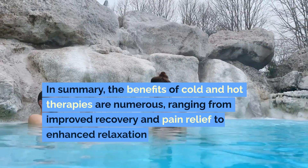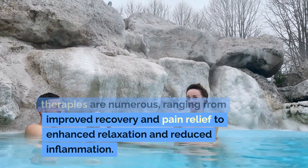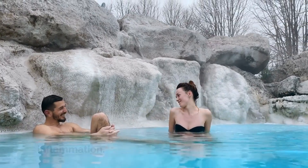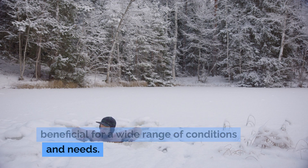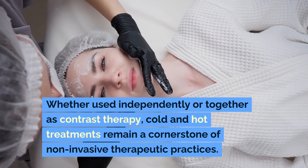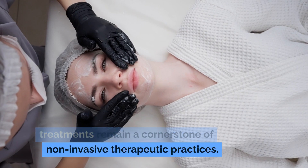In summary, the benefits of cold and hot therapies are numerous, ranging from improved recovery and pain relief to enhanced relaxation and reduced inflammation. These therapies can be applied in various forms, making them accessible and beneficial for a wide range of conditions and needs. Whether used independently or together as contrast therapy, cold and hot treatments remain a cornerstone of non-invasive therapeutic practices.